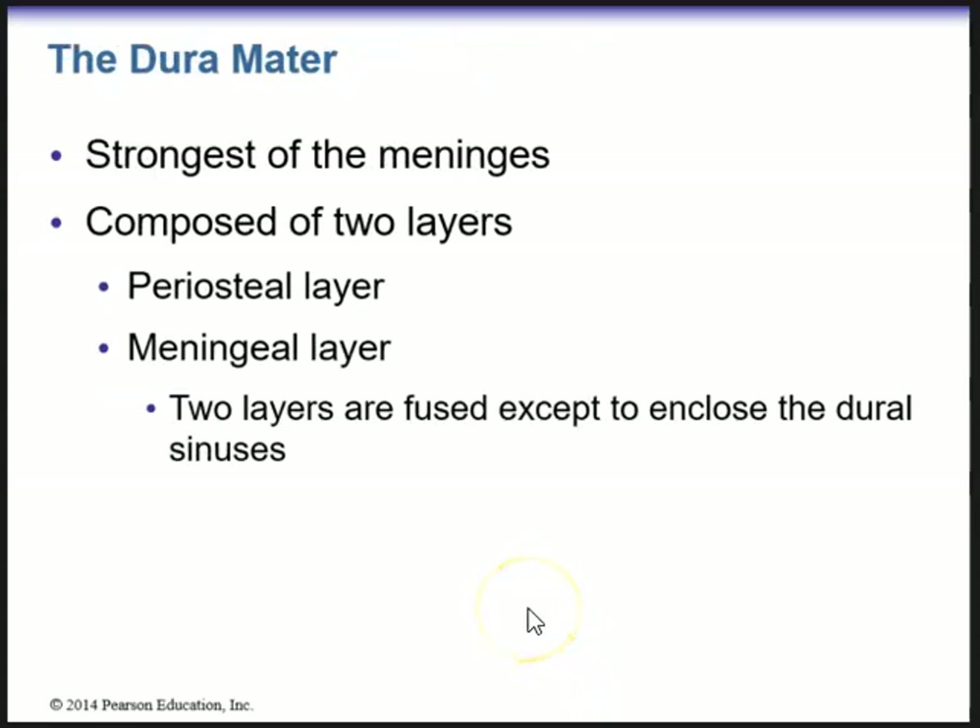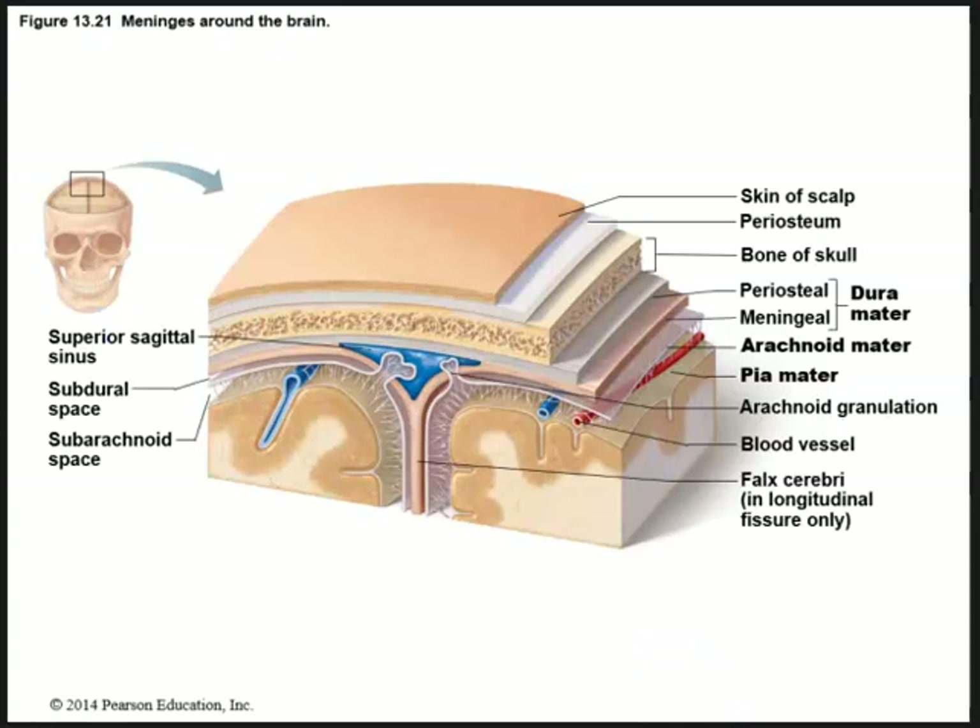The first of the meninges is the dura mater — which stands for 'tough mother.' The dura mater is the strongest of the meninges, composed of two layers: the periosteal layer and the meningeal layer. These two layers are fused except to include the dural sinuses. The periosteal layer is closest to the bones of the skull and the meningeal layer is underneath. This diagram shows the meninges around the brain.